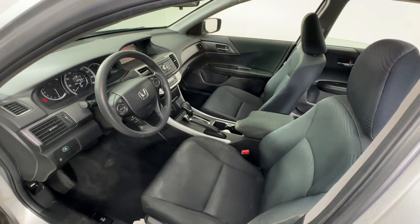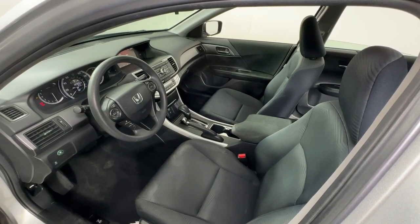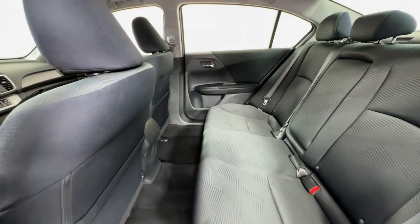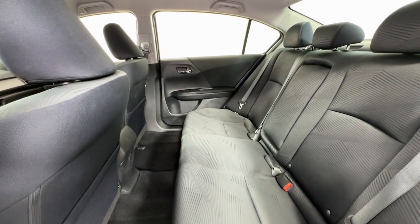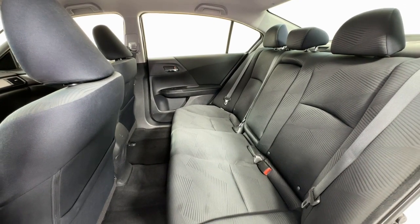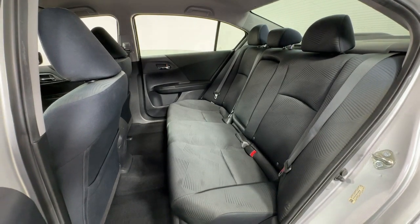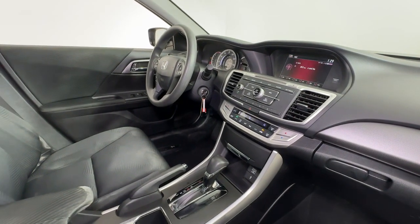The following are some of this vehicle's highlighted options: keyless entry, backup camera, electronic stability control, steering wheel audio controls, aluminum wheels, dual zone AC, alarm, traction control, and variable speed intermittent wipers.